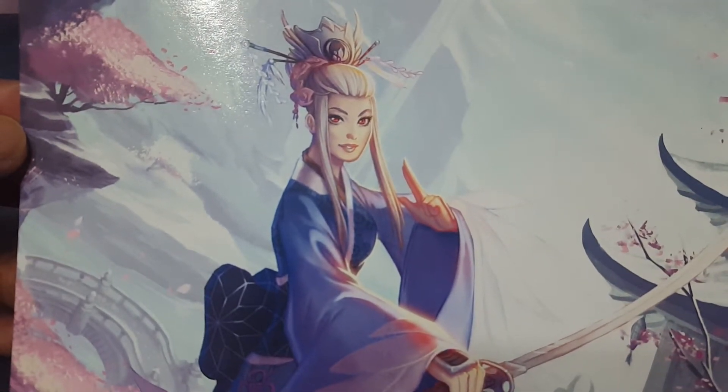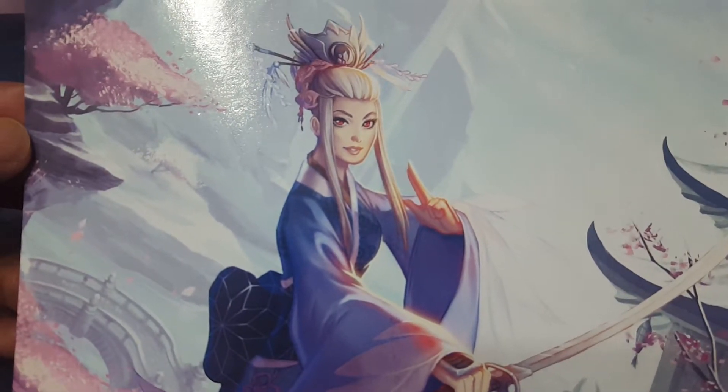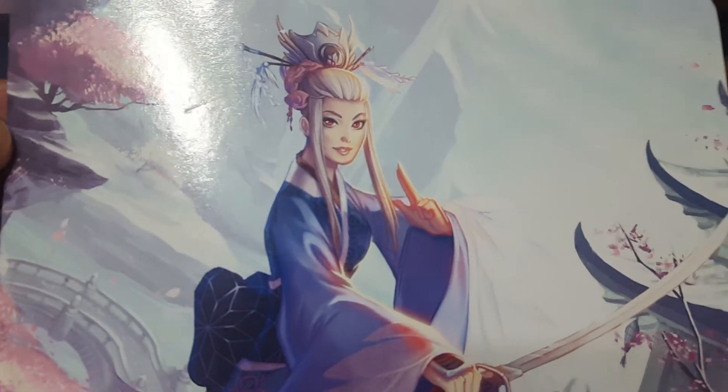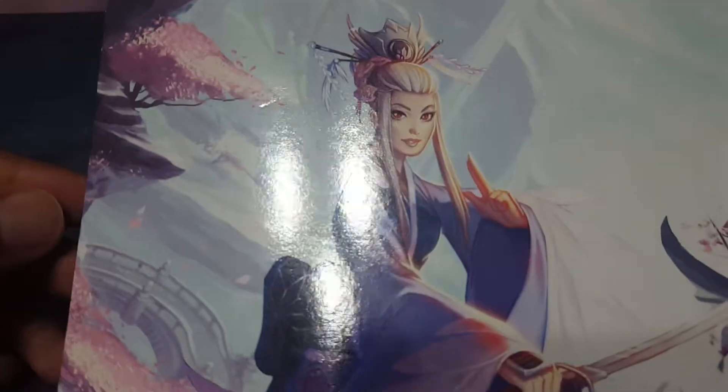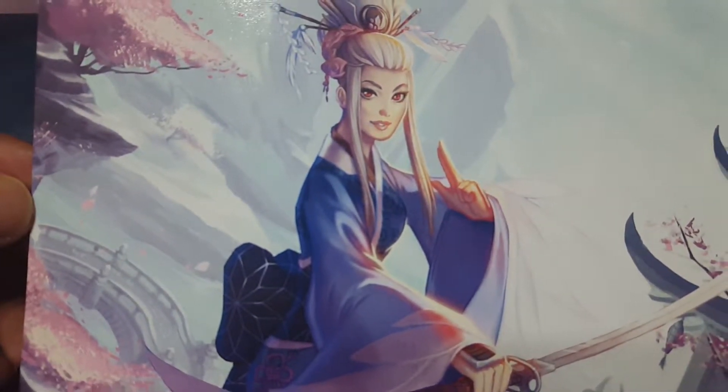When you look at it, you're like, wow, I would love to see a full anime of this, and I guarantee people would die to watch it. But that's going way too far into it. Let me know in the comments what you think of this piece of art.